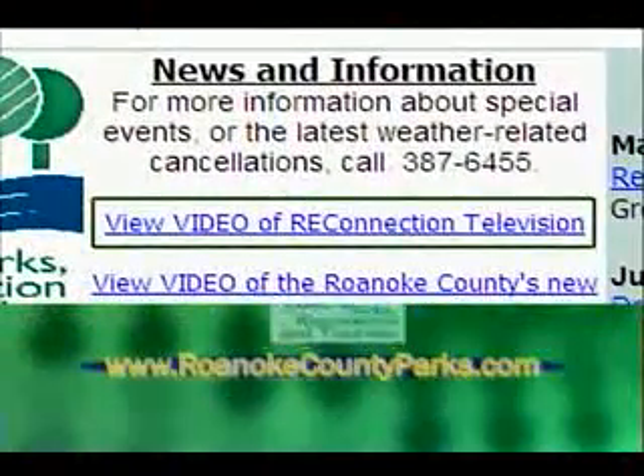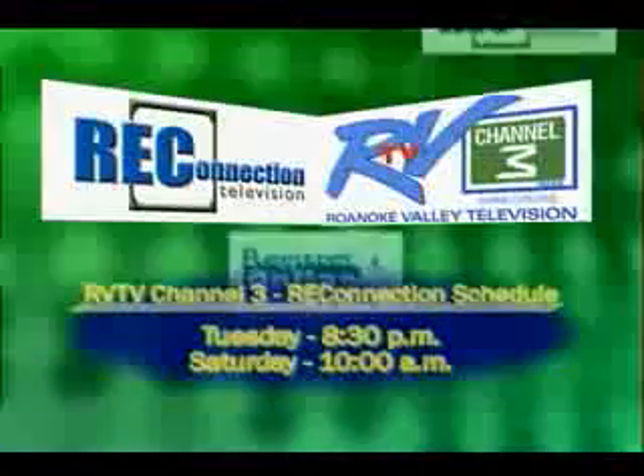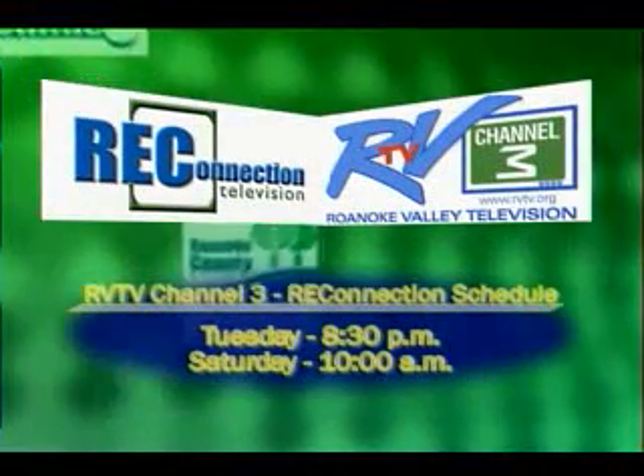If you missed any part of this program, you can see it on our website. We're right here on RVTV every Tuesday at 8:30 and Saturday at 10 a.m. Enjoy our winter program offerings. The spring program guide will be coming out just before March 1st. Make sure you get a chance to come here to Roanoke County's newest and largest park for an unbelievable hike and unforgettable view. Thanks for watching Rec Connection Television, your recreation connection. I'll see you in the parks.